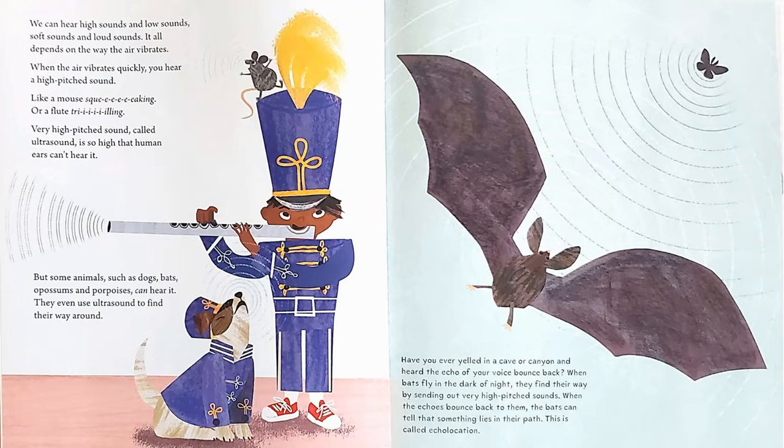Have you ever yelled in a cave or a canyon and heard the echo of your voice bounce back? When bats fly in the dark of night, they find their way by sending out very high-pitched sounds. When the echoes bounce back to them, the bats can tell that something lies in their path. This is called echolocation.